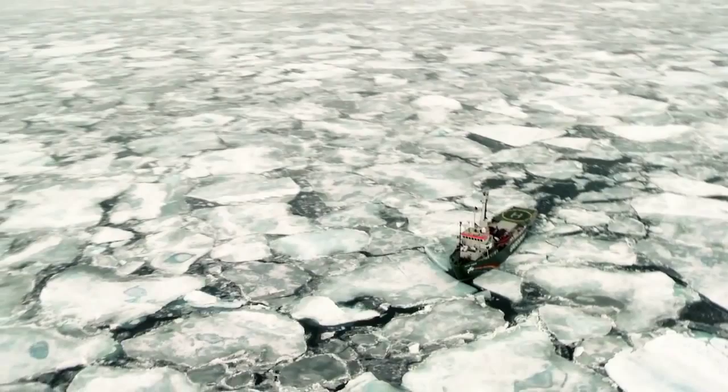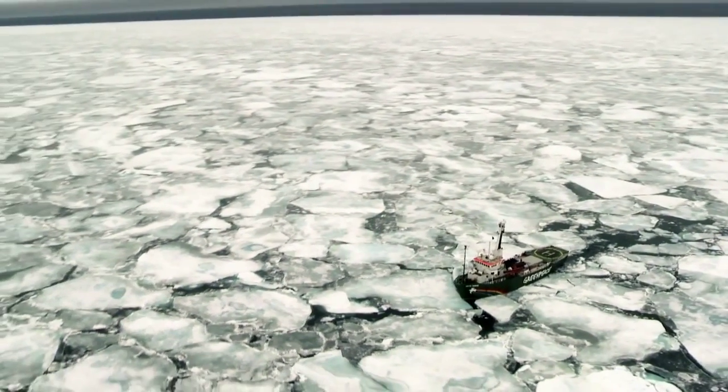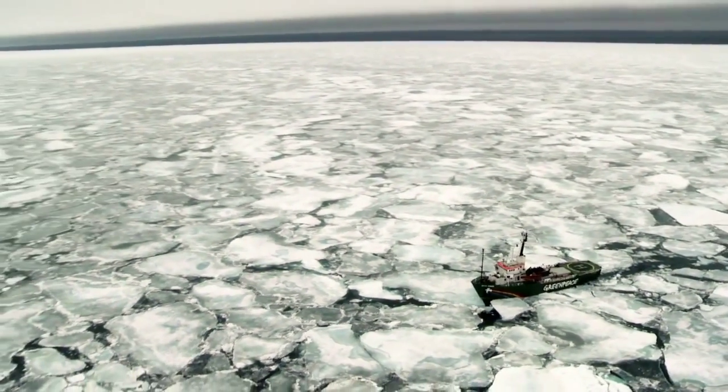I have been at sea for about 40 years. Half of that, I have been taking ships through the ice, both going to the Antarctic and up here in the Arctic region where we are right now.